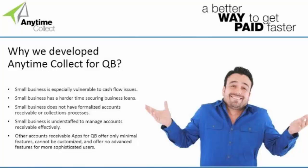So why did we develop Anytime Collect for QuickBooks? We looked at the small business market and discovered that if you're a small business — whether you have one, five, or 20 employees — you are especially vulnerable to cash flow issues. I remember when we were a much smaller company and would have cash flow issues because we weren't paying attention to our accounts receivable. All of a sudden the boss would come in and say we need to make payroll and we have all this buildup in accounts receivable. Small businesses don't have a dedicated staff that's trained or has the appropriate tools to be effective in managing their accounts receivable.